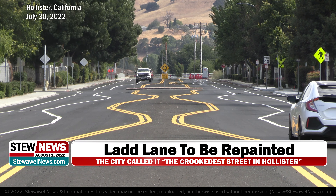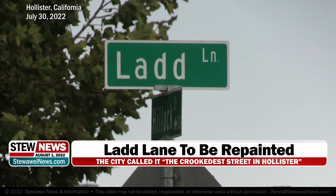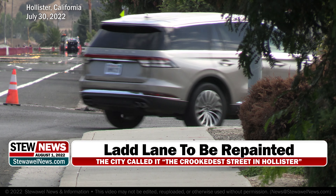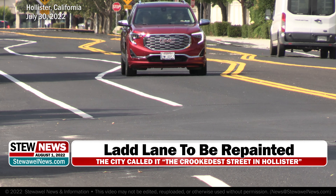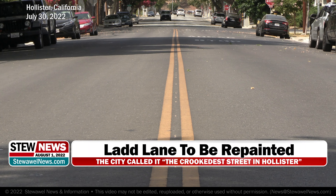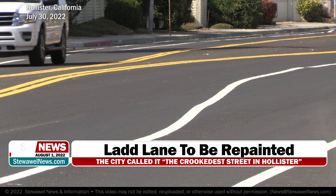A road in Hollister that became the talk of the nation last week is about to be repainted. It's a two-block section of Ladd Lane between Paul Drive and Southside Road, and you can see why it became such a talking point. While most of Hollister's roads have what you might consider a regular paint job, this recently painted chunk did not.